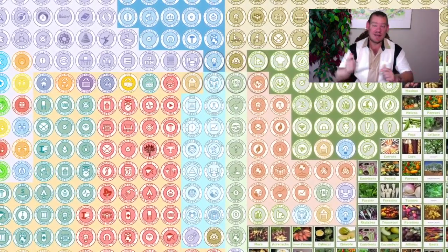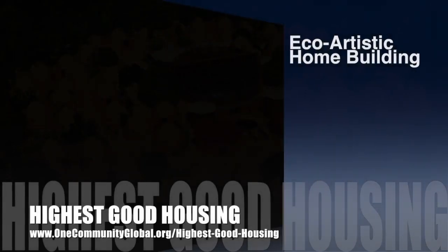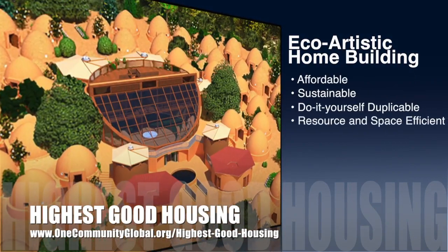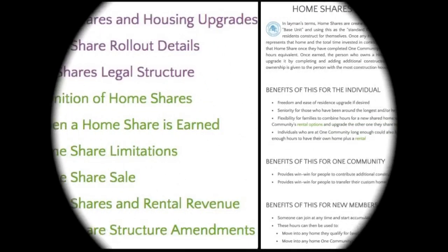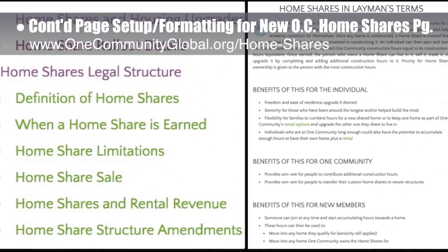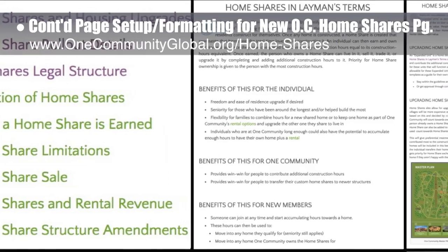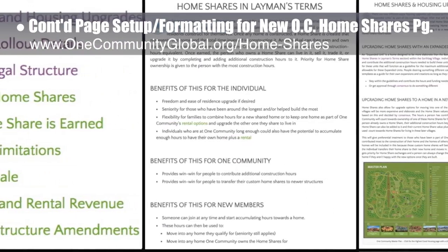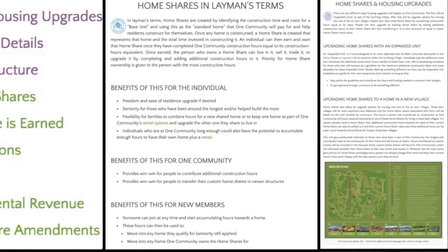So here's one week of our team's progress working towards the goal of global green living. One Community's approach to highest good housing is eco-artistic home building that is affordable, sustainable, do-it-yourself, duplicable, resource and space efficient, and consists of seven different sustainably constructed village models. This week the core team continued the webpage setup and formatting for the new One Community Home Shares page, sharing our structure for individualized and expanded designs of the standard homes in the earthbag village and beyond. We added the Home Shares in Layman's Terms and Home Shares and Housing Upgrade sections — we'd say we're now 90% complete with this page.